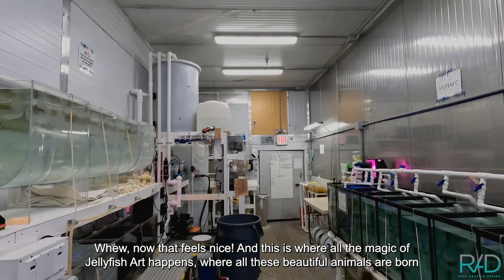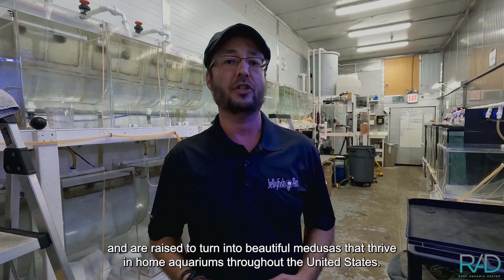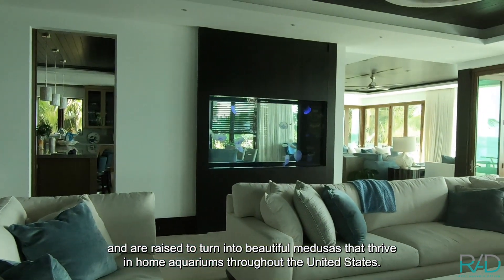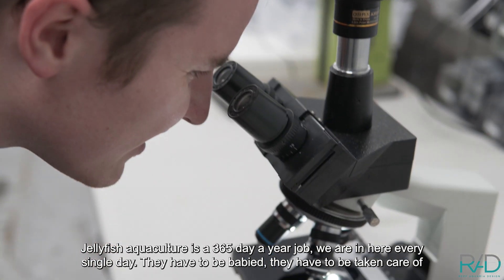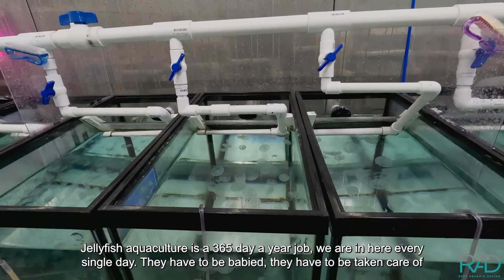Today it's 94 degrees outside, so we're going to go cool off with the jellies. And this is where all the magic of Jellyfish Art happens — where all these beautiful animals are born and raised to turn into beautiful medusas that thrive in home aquariums throughout the United States. Jellyfish aquaculture is a 365-day-a-year job; we are in here every single day — they have to be fed and taken care of, and we get the job done.